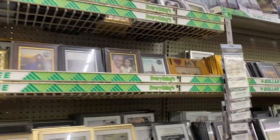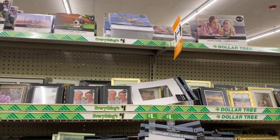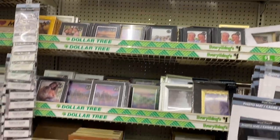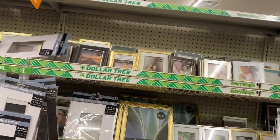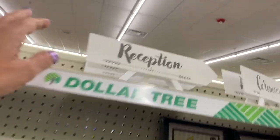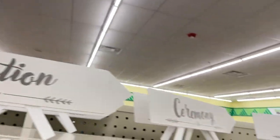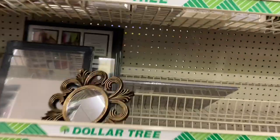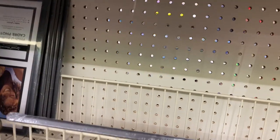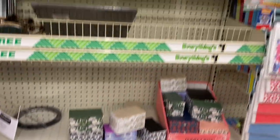I was looking for wall decor — it's nice to see the frames back. Oh look at these: 'Reception' and 'Ceremony' direction signs — that is so adorable! Then they have mirrors — this mirror right here and a round mirror over here.